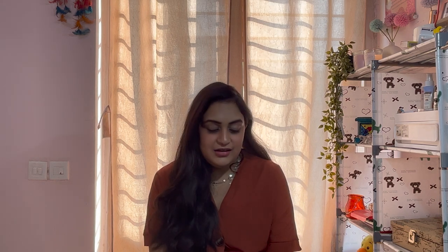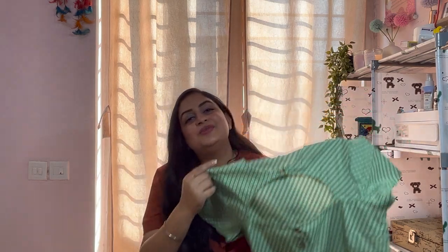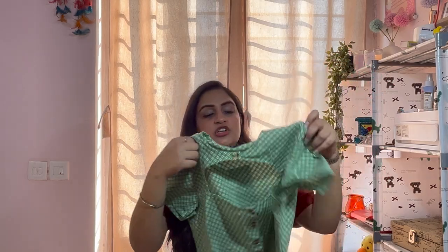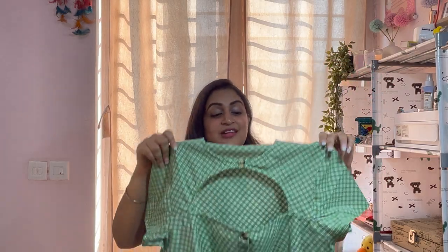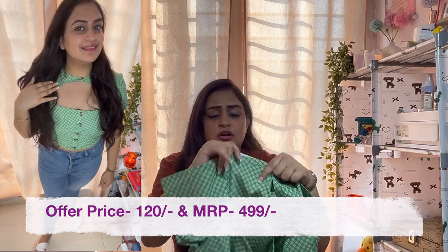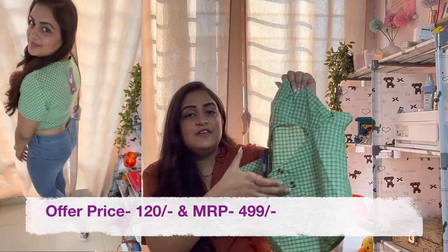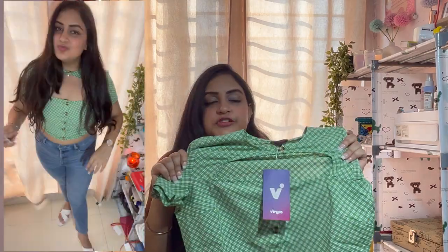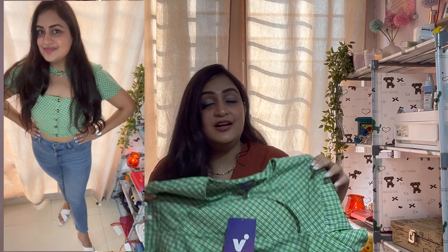The next product was on the pricier side but I wanted to try my luck so I ordered it. This product is so beautiful and so unique. When it came I thought I would not wear it, but when I wore it I loved it. Even though it is a common cotton material with a common print, this product was so good. It is a bit stretchy, the product quality is really good, and it is very comfortable.